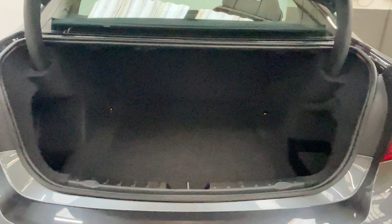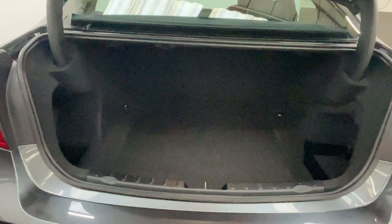Opening the boot, you've got a good-sized deep boot there with extra storage underneath the boot floor as well.